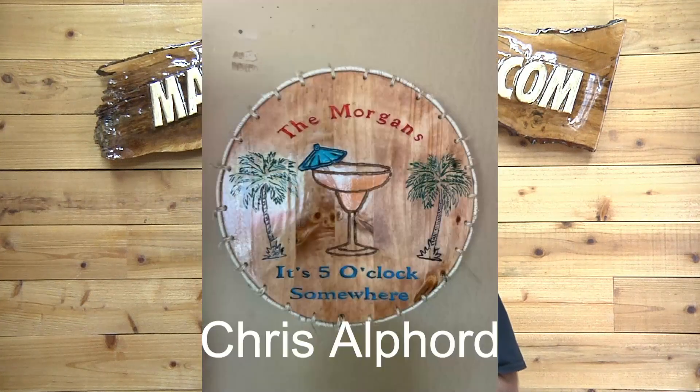First up, by the way, before I forget, this is August 25th through September 10th, and that'll be in the title as well. We have Chris Alford. This is his very first sign and he's got LEDs around the outside on rope lights and he made this for a friend. I think it's terrific — island signs and five o'clock somewhere signs, I think, is a great niche to go after. Great job, Chris.